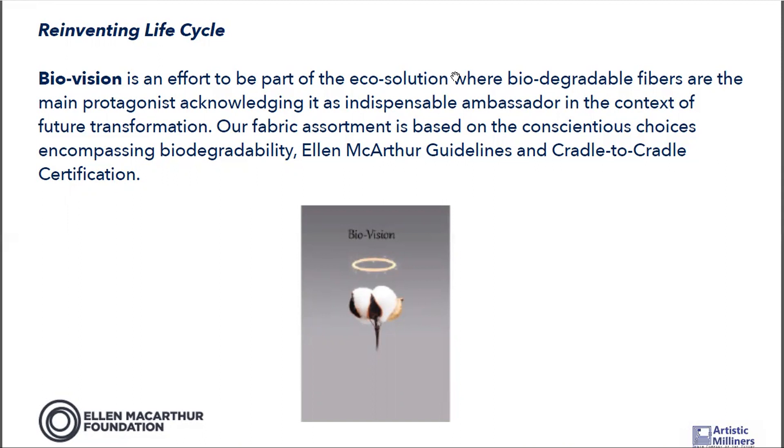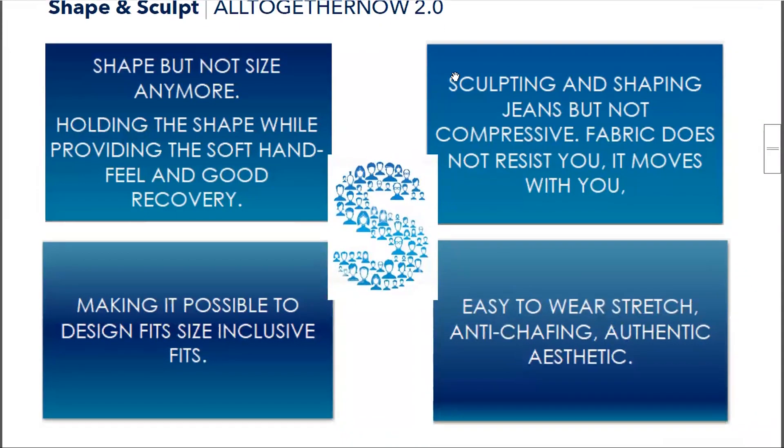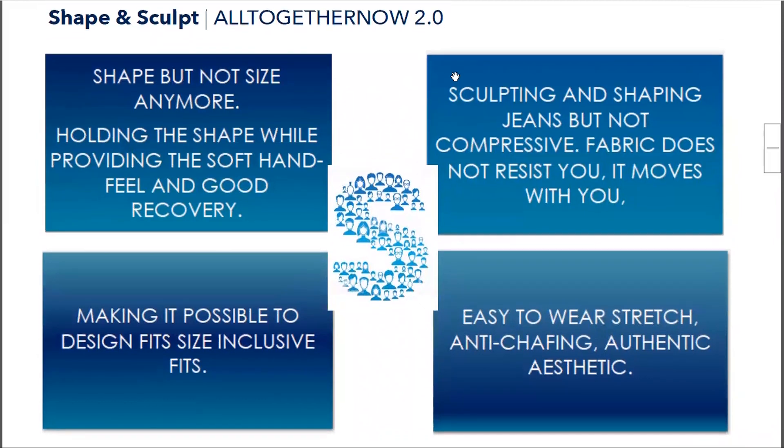The next collection is Altogether Now 2.0. As we all know, skinnies are still a big part of any wardrobe and super stretch fabrics are extremely important. Having high stretch and good recovery is important, and at the same time a right level of compression is also very important. These fabrics have very good compression levels. We are using Lycra's technology and also developed our own in-house technologies to achieve good compression.